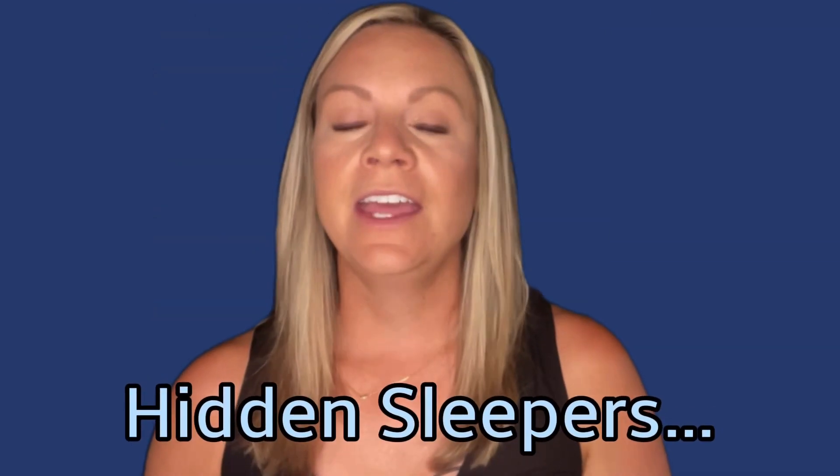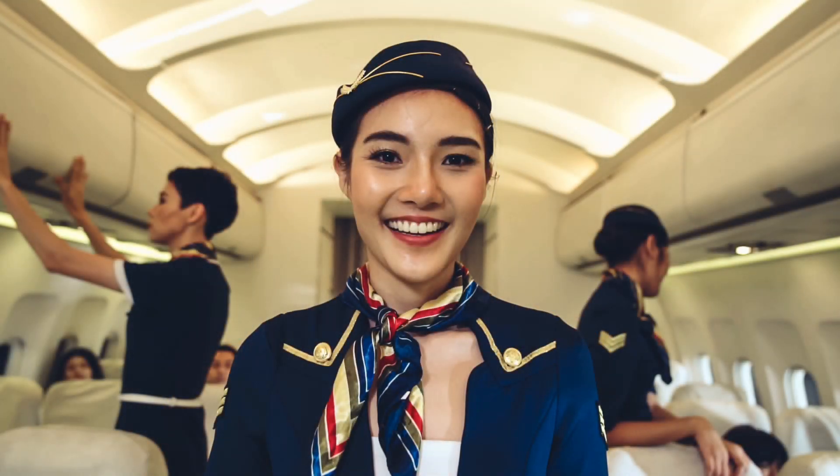Hidden sleepers: picture this — you're on a long-haul flight and the cabin crew is taking care of your needs with a warm smile. But did you know that during these lengthy journeys, while you're comfortably seated, the flight attendants and pilots also need some rest? On many long distance flights, especially those spanning over 10 hours, airplanes are equipped with a secret sleeping compartment for the flight crew. These crew rest areas are ingeniously hidden from passengers' views, usually located above the passenger cabin, accessed via special doors or discrete staircases.